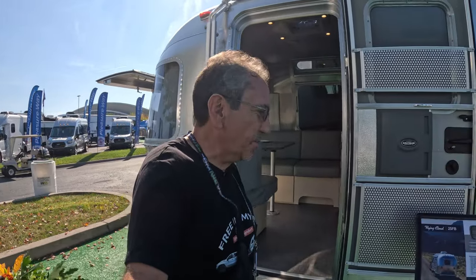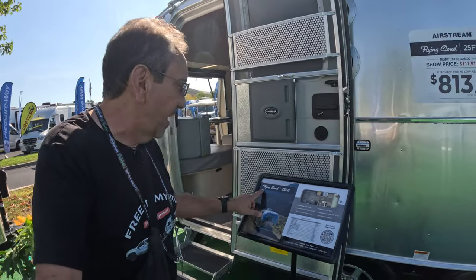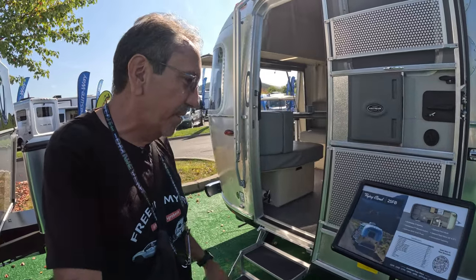Hello and greetings from the 2023 Hershey RV Show, America's largest RV show, and we're here at Airstream. This is something that might work for the working couple in your life. Flying Cloud 25FB — let's go inside.